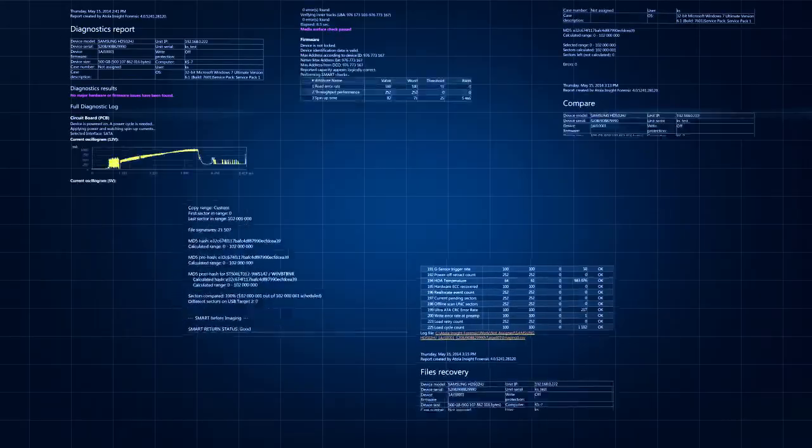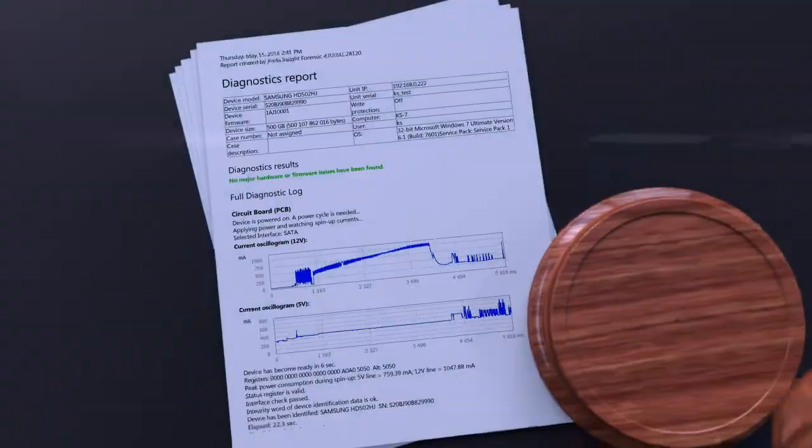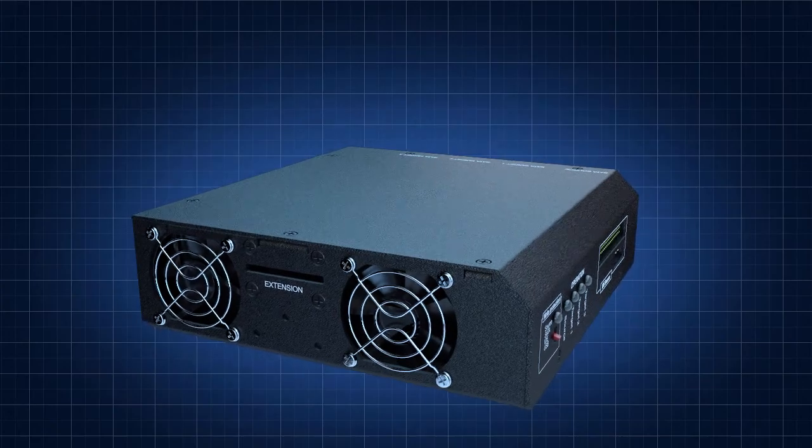Every operation is documented in detail in special logs, which preserves the chain of custody so the evidence can be used in court.